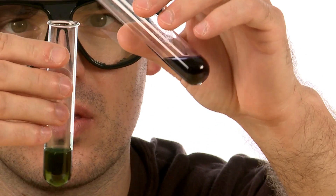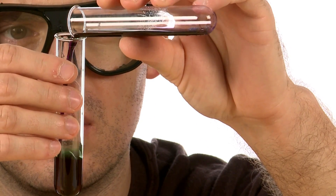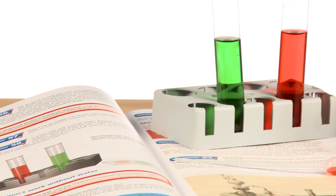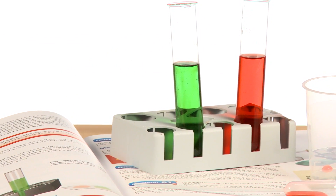The CHEM C2000 will have them experimenting with filtering and separating mixtures, combustion, and electrochemical reactions. They'll learn how to work with indicators and acids and bases. The kit even introduces kids to the study of atoms and molecules.